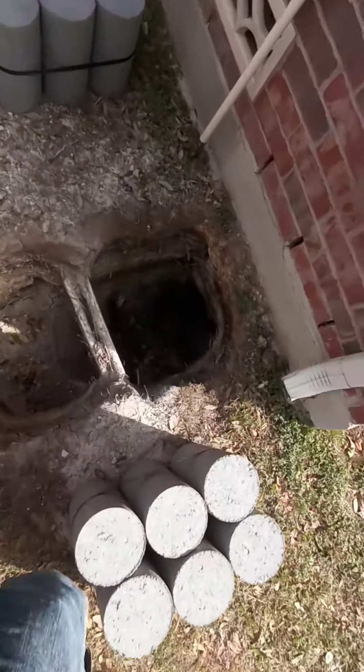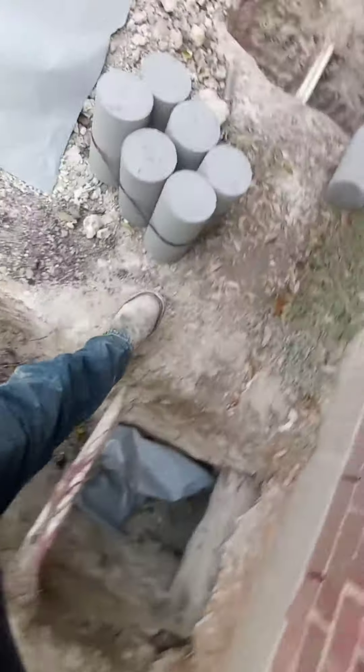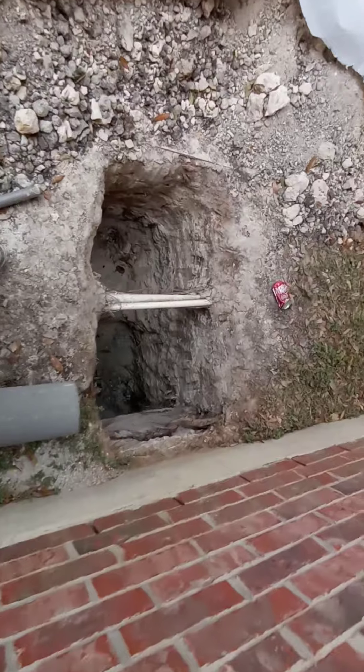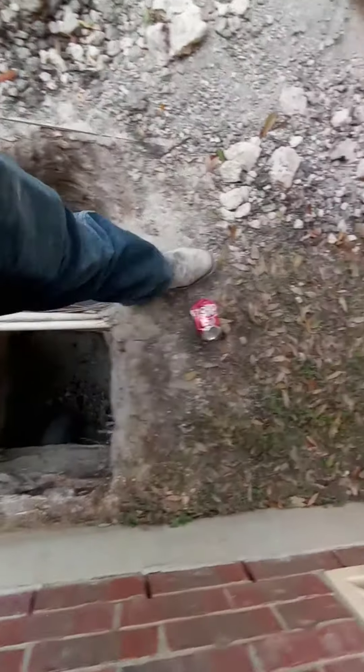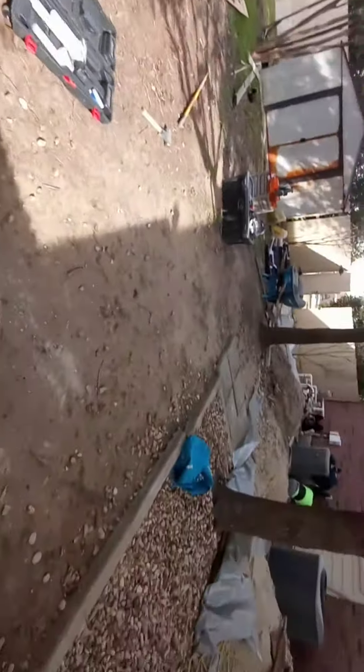Today is Wednesday, January 27th. We are doing a 24-hole slab job. Going by making sure that all the cylinders are pressed correctly, and all the holes are deep enough by putting two cylinders stacked on top of each other in there.